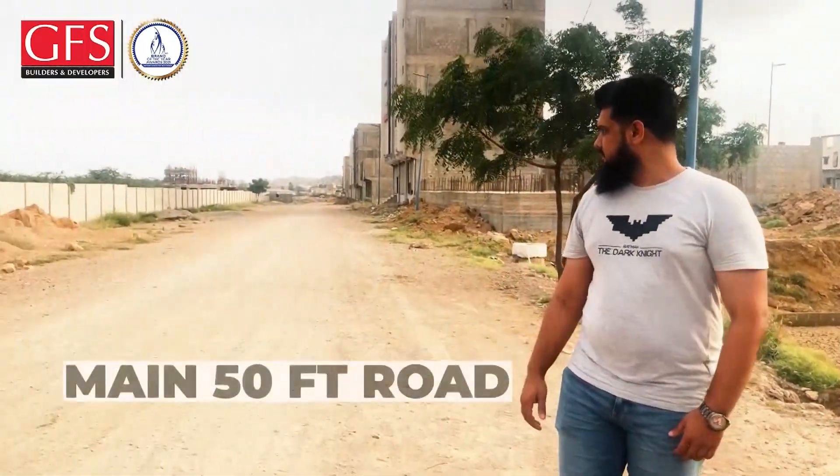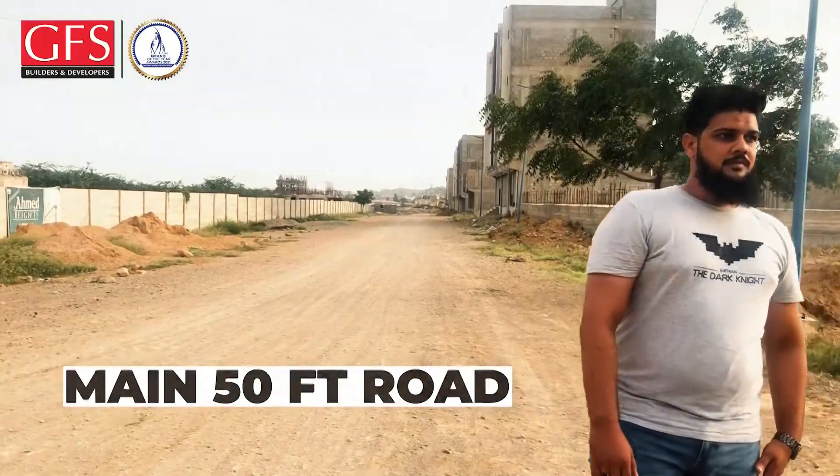You can see here on the main 50th road. There is a lot of development here. This is our project called Bilal Heights.